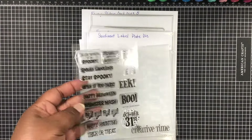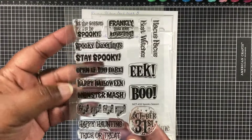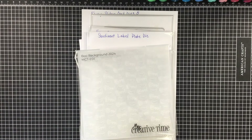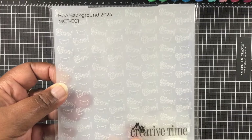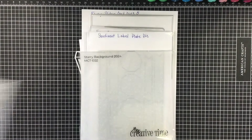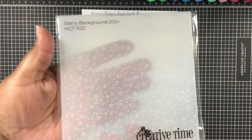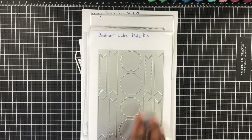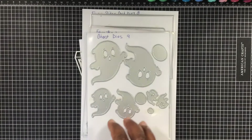We also have the My Creative Time Spooky Season Stamp Dies — really, really cute, love it. And then next up we have the Boo Background 2024 Embossing Folder — adorable. We also showcase the Starry Background 2024 Embossing Folder, and then the Sentiment Label Plate Dies. Excellent, love it.